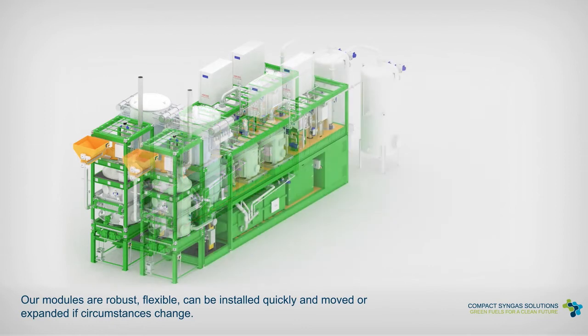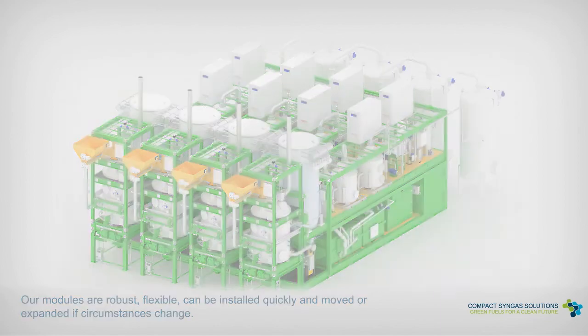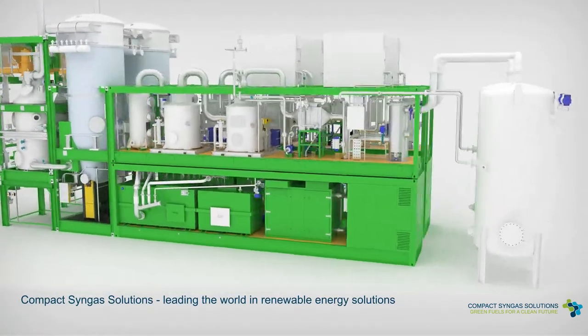Our modules are robust, flexible, can be installed quickly and moved or expanded if circumstances change. Compact Syngas Solutions, leading the world in renewable energy solutions.